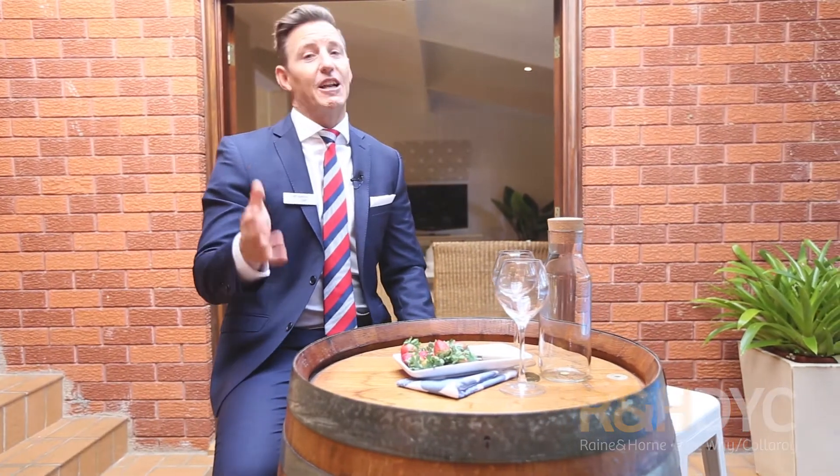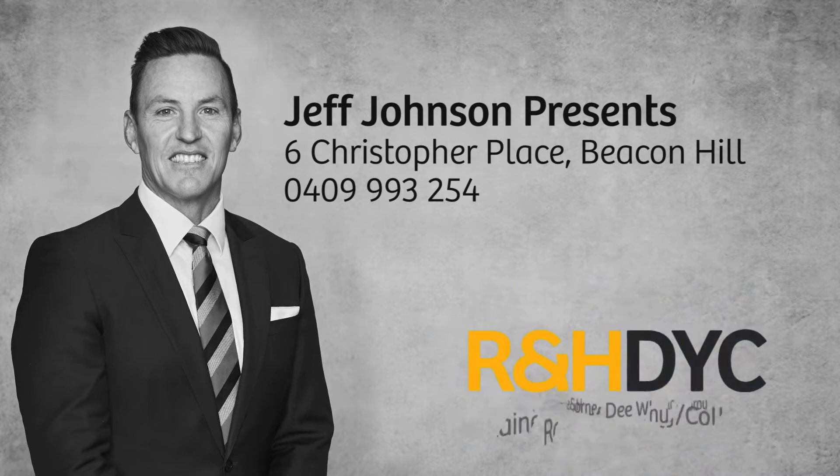Again, I'm Geoff Johnson from R&H DYC. I encourage you to inspect, and I'm looking forward to meeting you at our next open home.